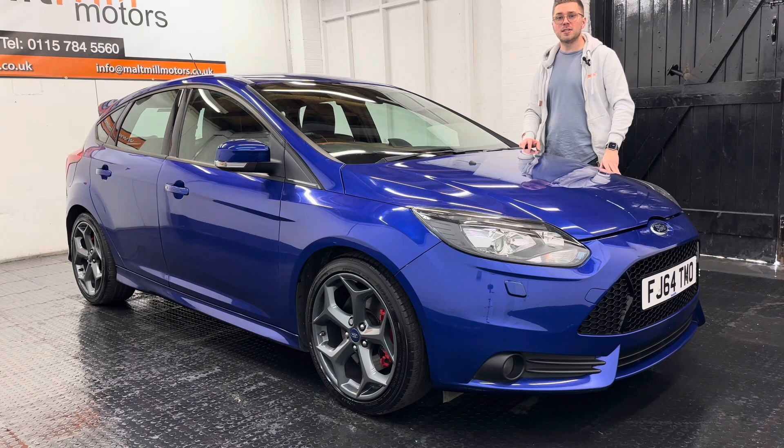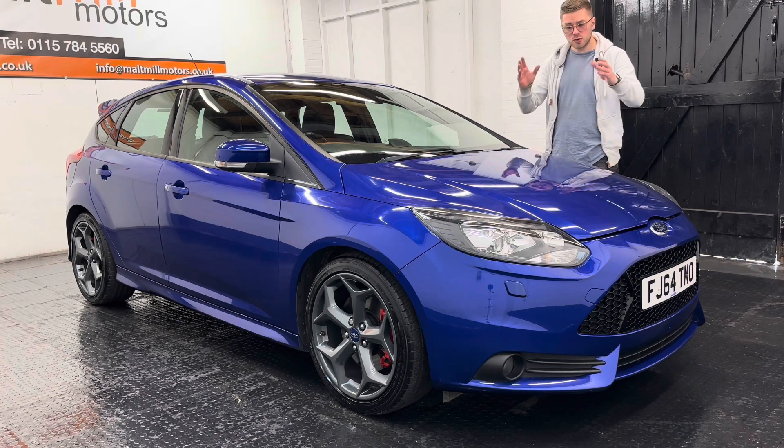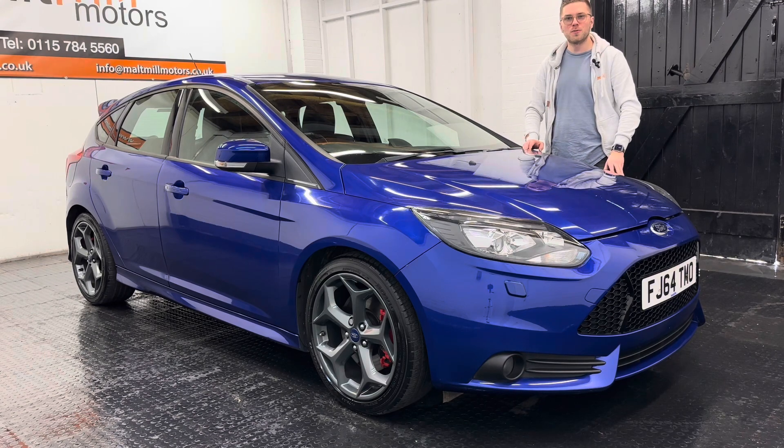That's your little talk around this Ford Focus ST, but as always if you have got any further questions please feel free to get in touch. There will be a 360 degree walk around video at the end of this clip so you can get a good idea as to what the condition of the car is like for yourself. Thank you very much for watching this video.